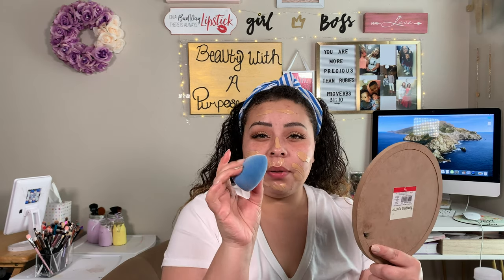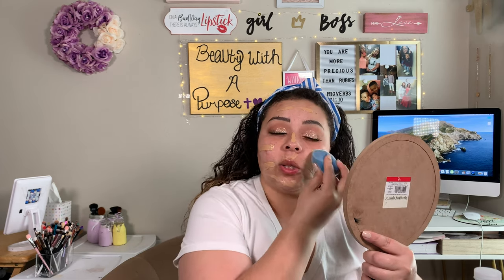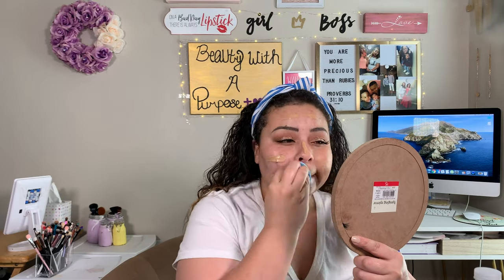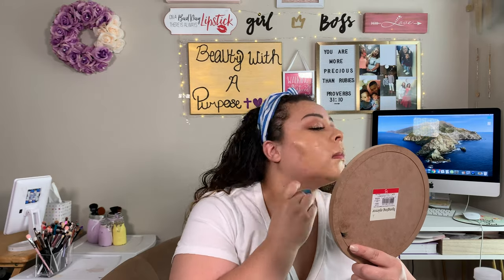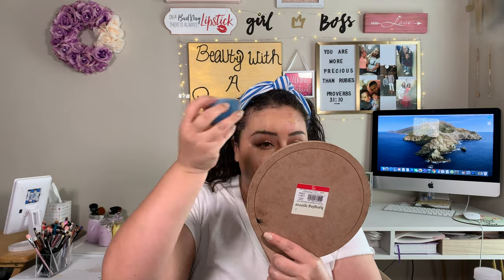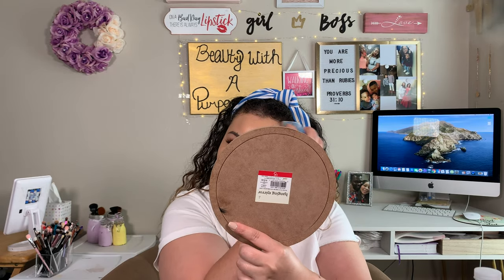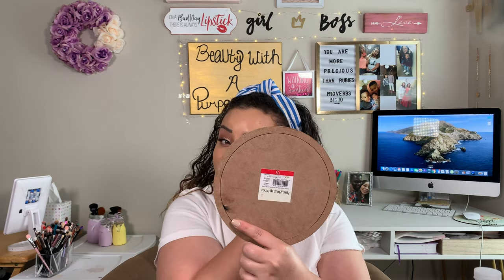We're just going to go ahead and blend that in with our Juna & Co. Microfiber Beauty Sponge. As you can see, this foundation does not play when it says dewy. So obviously setting and the pore-minimizing primer is also going to help with keeping your natural oils at bay, as well as setting it down with something. It's really the products that matter the most.